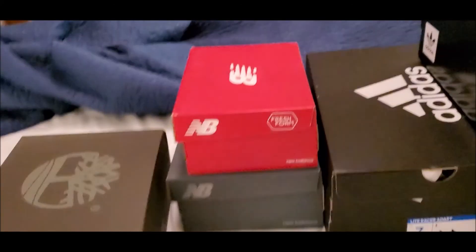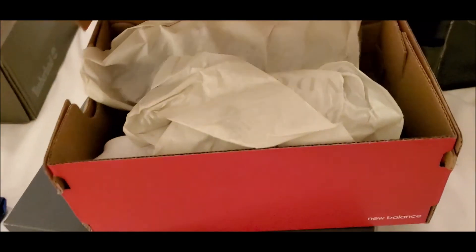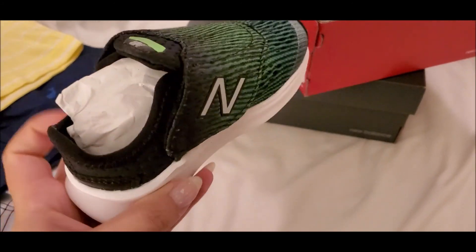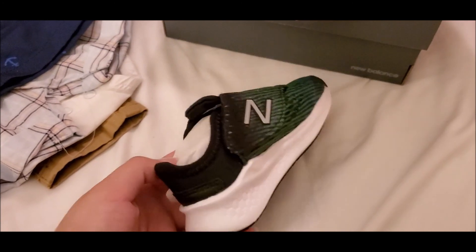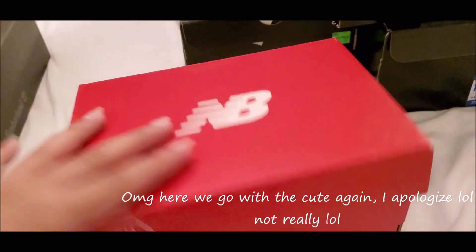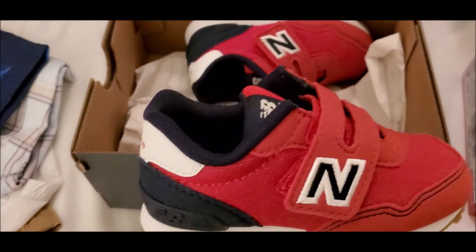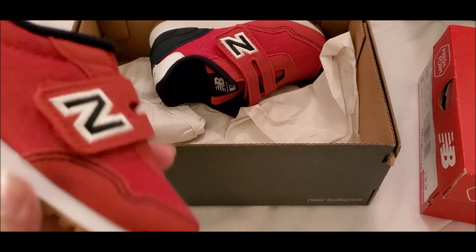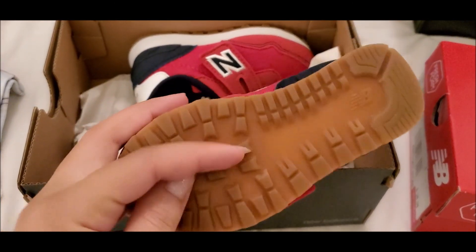The next store we went to was New Balance. We got him this pair of shoes — they're about half an inch bigger than his actual size right now, but I wanted them that way so he can grow into them. So cute, love it. Then the next pair we got doesn't fit him right now — these are about a whole inch bigger, but I wanted shoes he can grow into and use in the fall and winter. They have really nice grip.